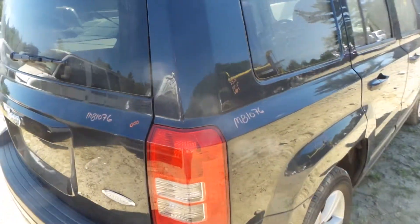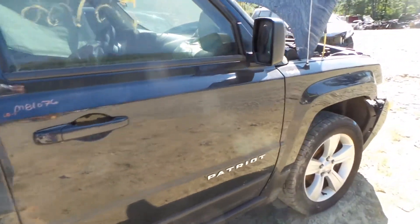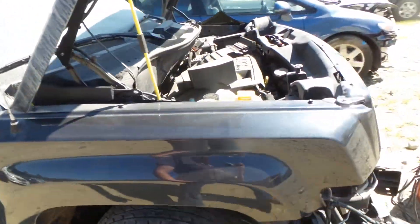Around the other side we have another good quarter panel, rear door and front door — have a couple small pings — good fender, does have a little bit of lip damage.